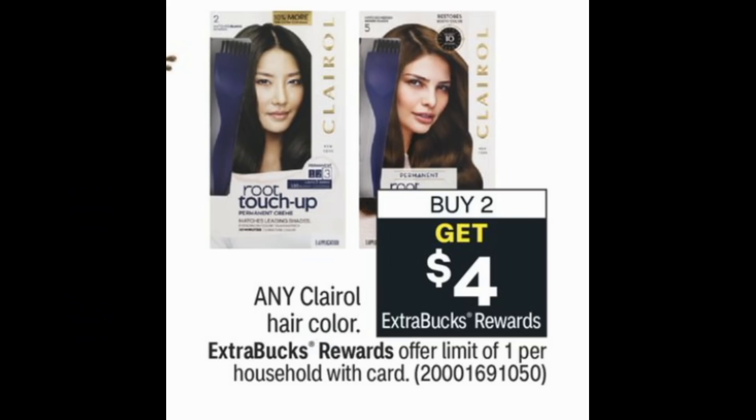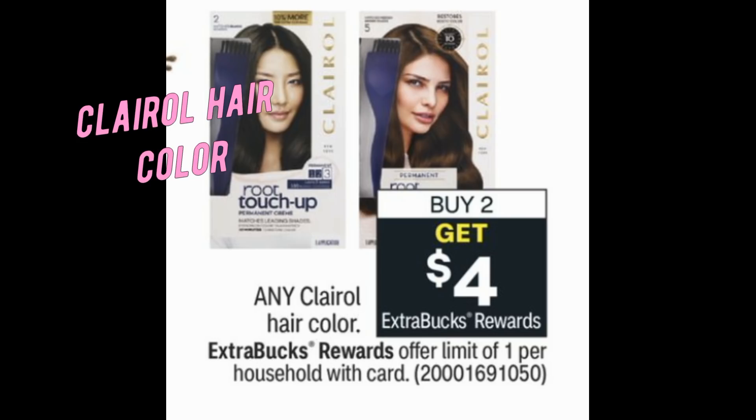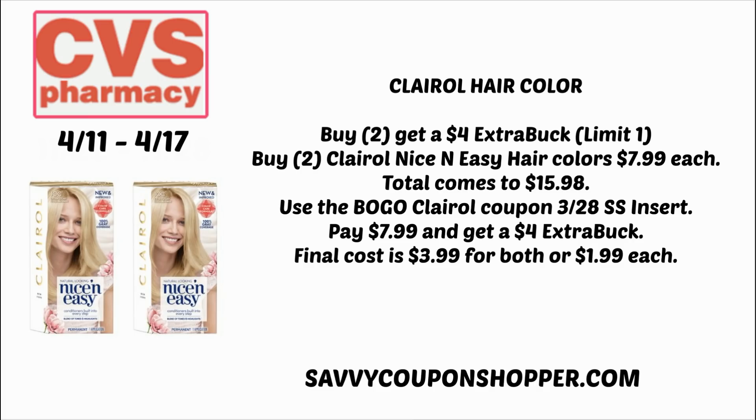Clairol hair color is buy two, earn a $4 ExtraBuck. We still have that BOGO coupon available on any Clairol hair color. The cheapest at my store is Nice and Easy at $7.99 each — total $15.98. Use the BOGO coupon from the 3/28 SmartSource insert, pay $7.99, and earn a $4 ExtraBuck — making them $3.99 for both or $1.99 each. These also qualify toward the hair color promotion where you can earn a free box, so $2 for hair color is definitely a stock-up price.